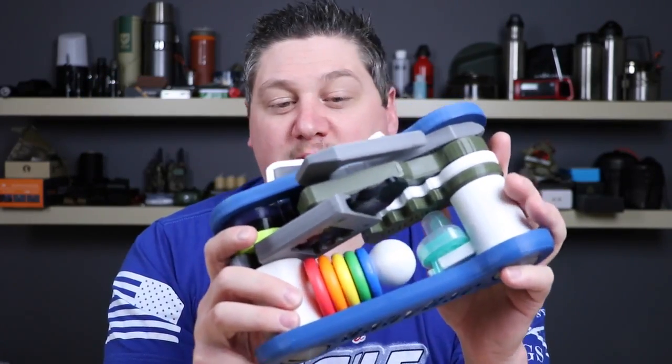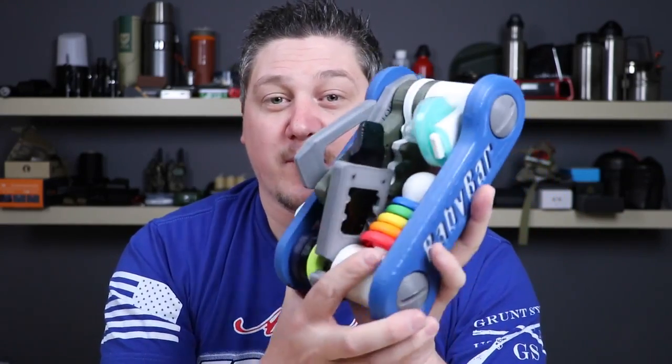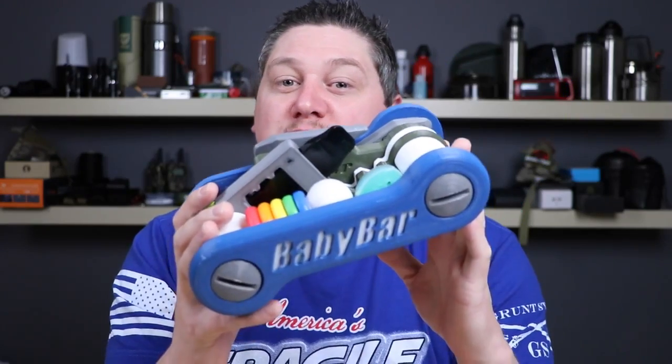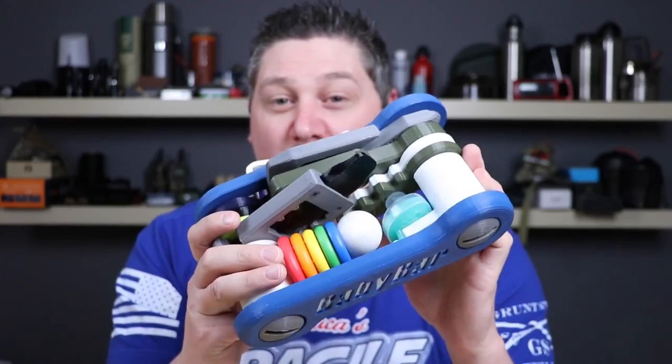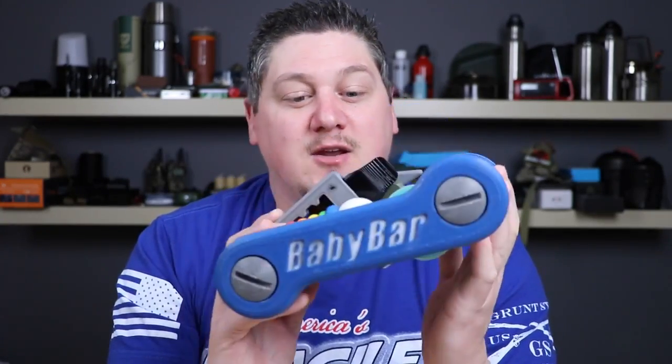Clucker Knives in conjunction with Key Bar and Griffin Pocket Tool have come up with a sweet product that'll help your baby organize all their everyday baby gear. The revolutionary new Baby Bar Key and Tool Carrier will help your baby keep all their everyday baby gear organized and help keep them entertained all day long.